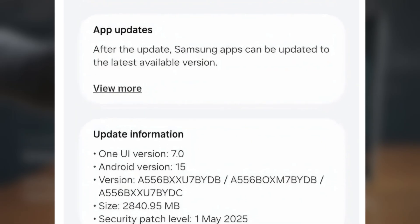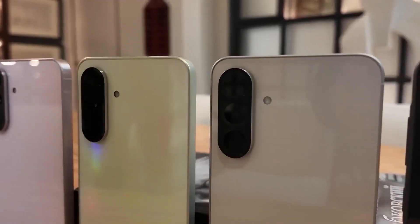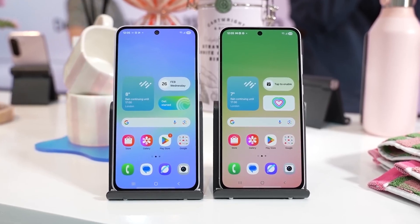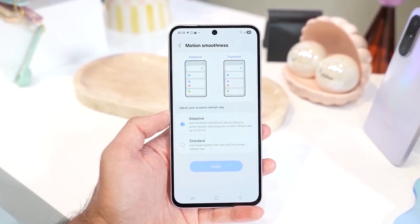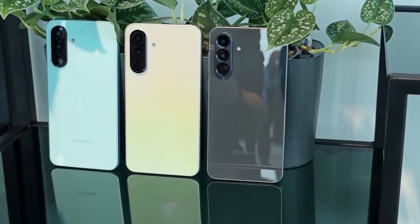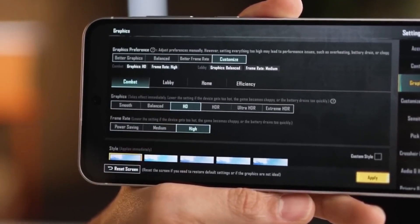With this update, your Galaxy A55 software experience will feel much closer to the Galaxy A56, which launched with One UI 7 out of the box. Expect a gorgeous new Now Bar, smoother and more optimized UI animations, and a bunch of other enhancements that make One UI 7 so great. Just a heads up — Galaxy AI features are still exclusive to Samsung's flagship phones, so don't expect those to show up here. Are you excited to try One UI 7 on your Galaxy A55? Let me know in the comments below.